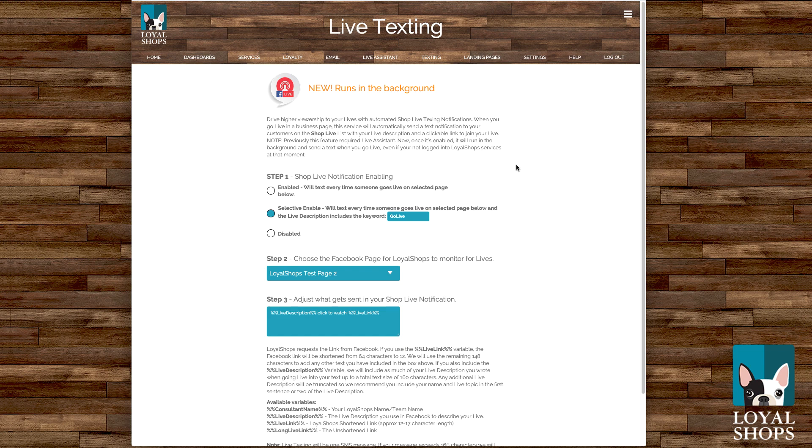Go live on your business page and we will see that you've gone live and automatically share your live link and as much of the live description you've typed out as can fit in a 160-character SMS. I think that's going to be cool and take a burden off quite a few of you from having to do that text manually.